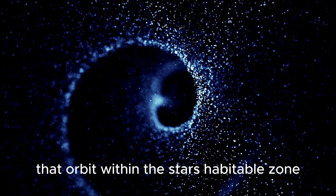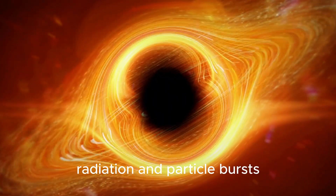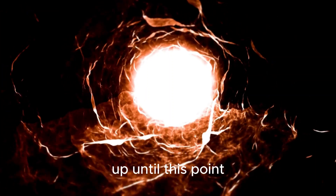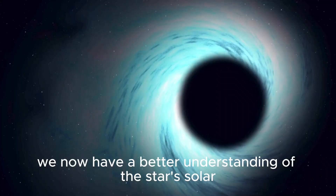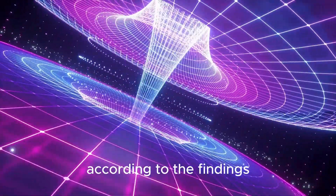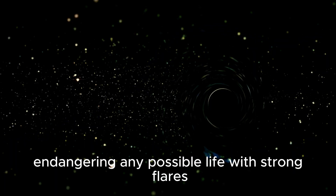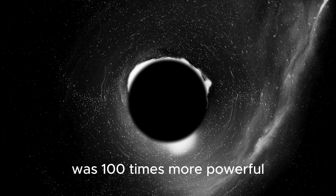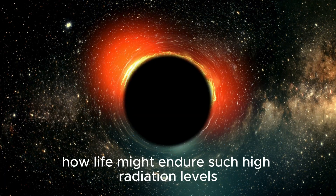For planets like Proxima B that orbit within the star's habitable zone, this activity results in extraordinarily strong magnetic fields that generate high-energy radiation and particle bursts. The precise magnetic field characteristics around Proxima Centauri were unknown to scientists up until this point. We now have a better understanding of the star's solar wind and the environment on Proxima B thanks to a recent study employing high-resolution magnetic field maps. According to the findings, the planet receives nearly 1,000 times as much solar wind radiation as Earth, endangering any possible life with strong flares. In fact, the Proxima Centauri flare that occurred in April 2021 was 100 times more powerful than any flare that the Sun has ever produced. It's difficult to understand how life might endure such high radiation levels without appropriate housing.